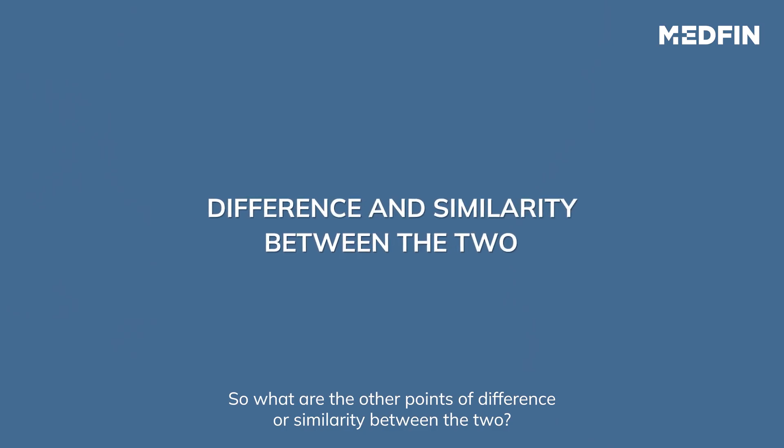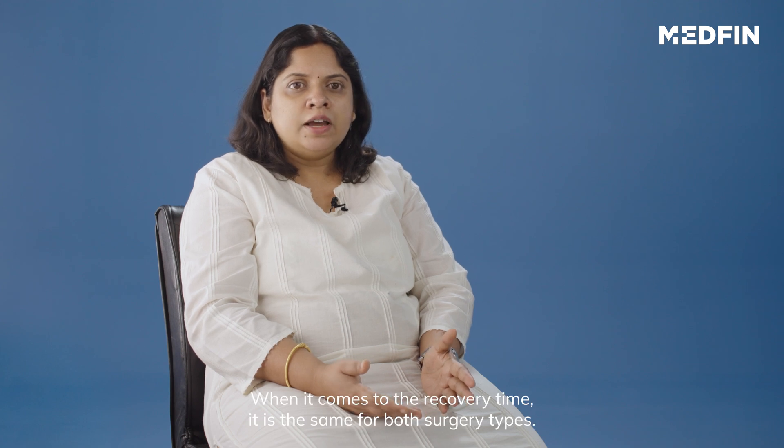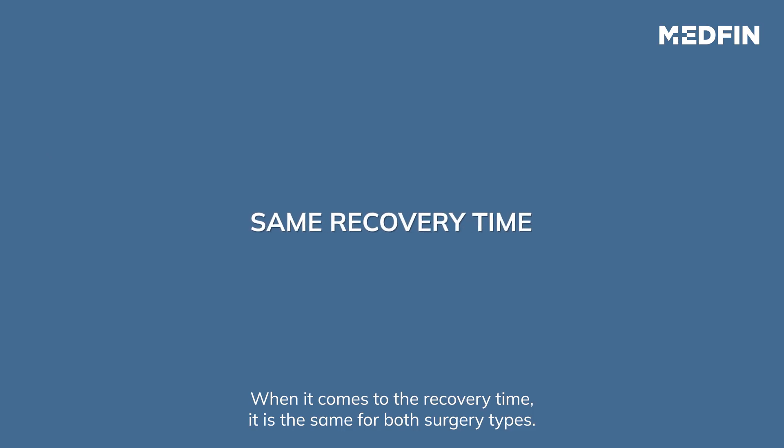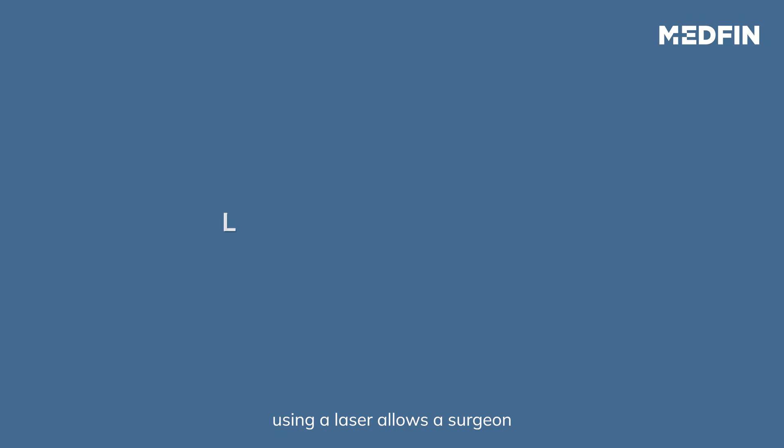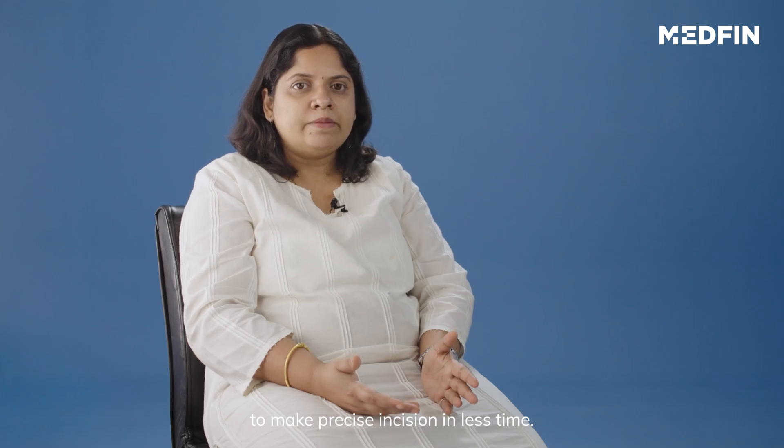What are the other points of difference or similarity between the two? When it comes to recovery time, it is the same for both surgery types. Talking about preciseness, using a laser allows the surgeon to make precise incisions in less time.